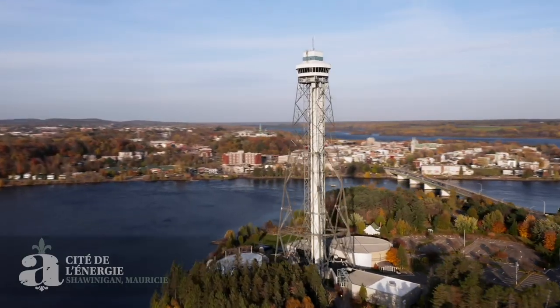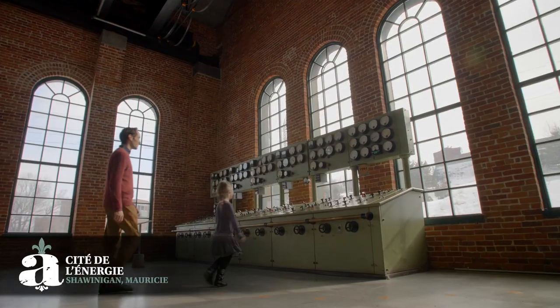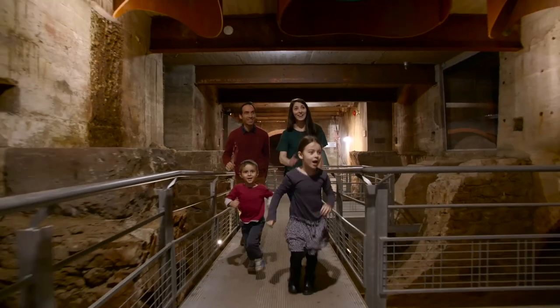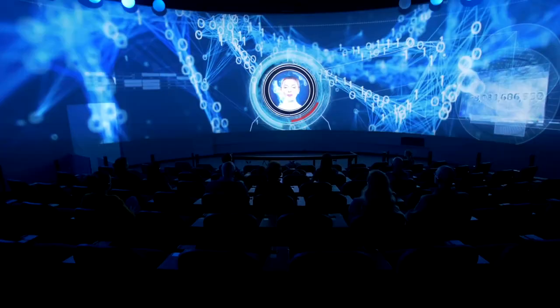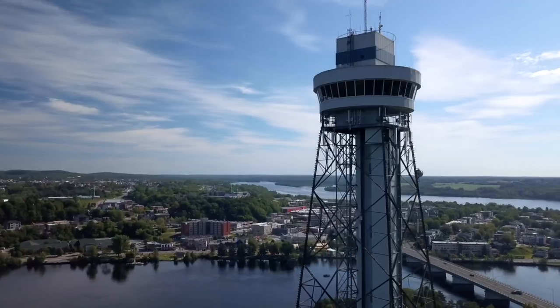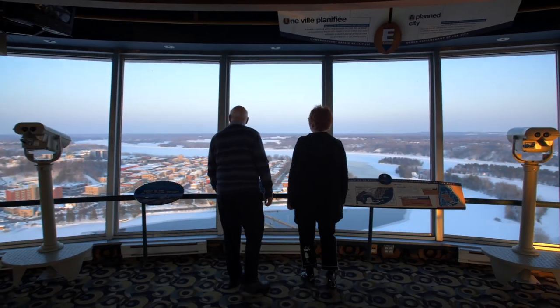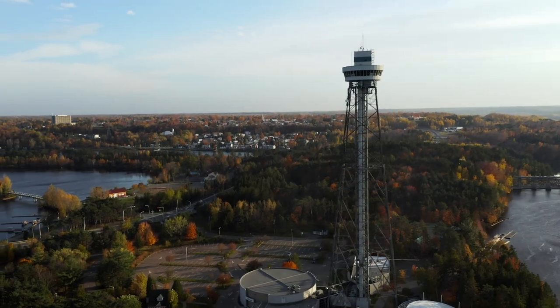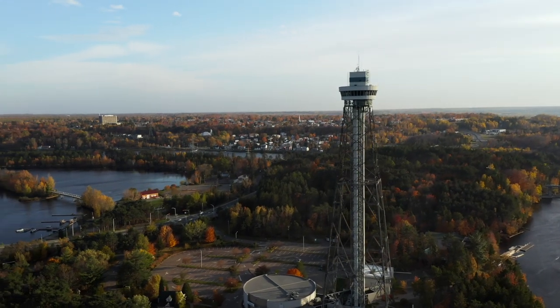In Shawinigan, La Cité de l'énergie has a science and historic center to spend a great day of discovery — whole powerhouses, immersive multimedia show, Museum of Prime Minister Jean Chrétien, and more. You can also enjoy a panoramic view of Shawinigan from atop the Hydro-Québec observation tower. At 150 meters high, it is the second highest tower in Québec.